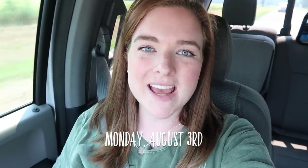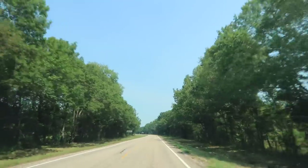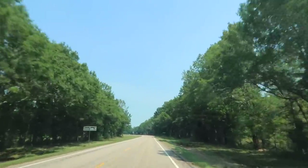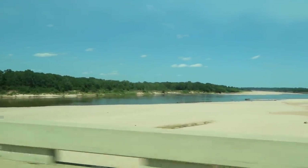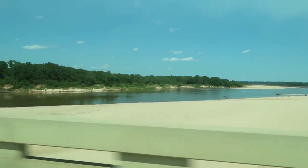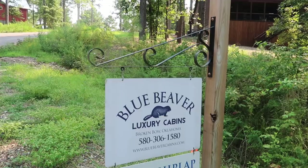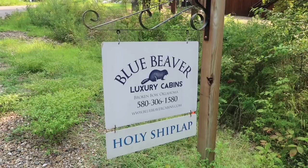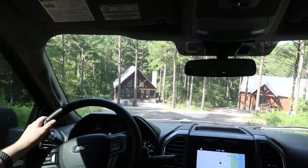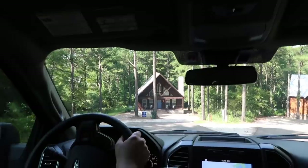Hello and welcome to our first ever family vacation. I'm so out of practice. We just found our way to our cabin and we're pulling up now.